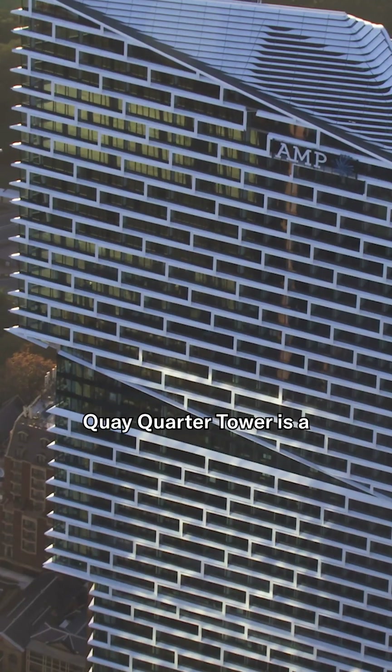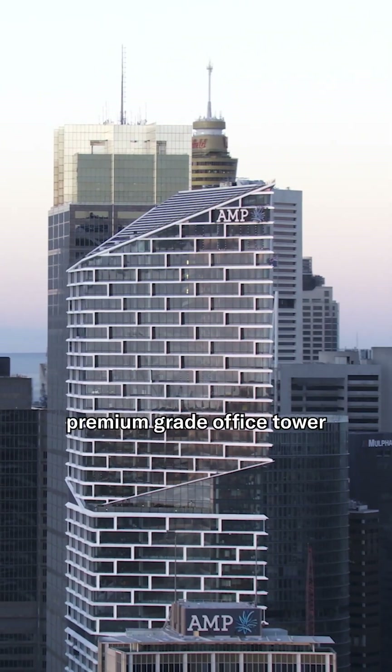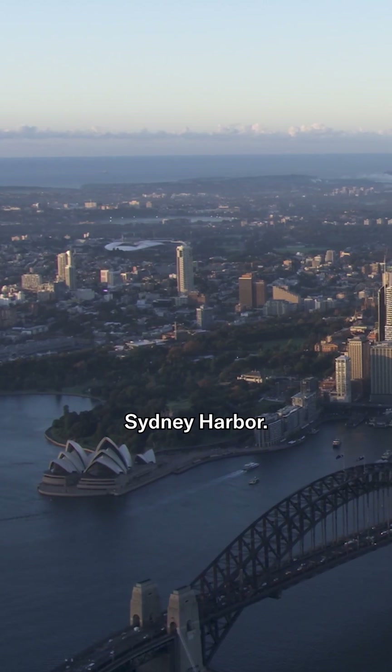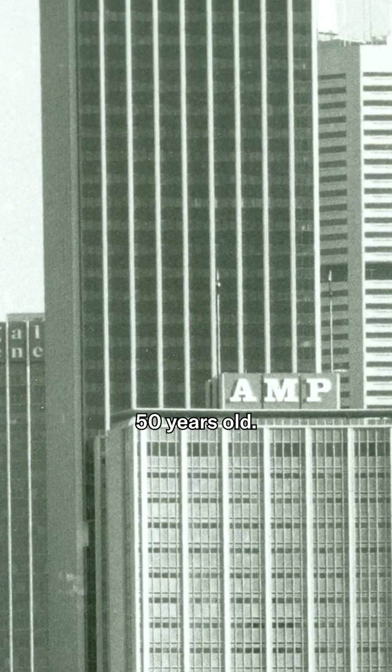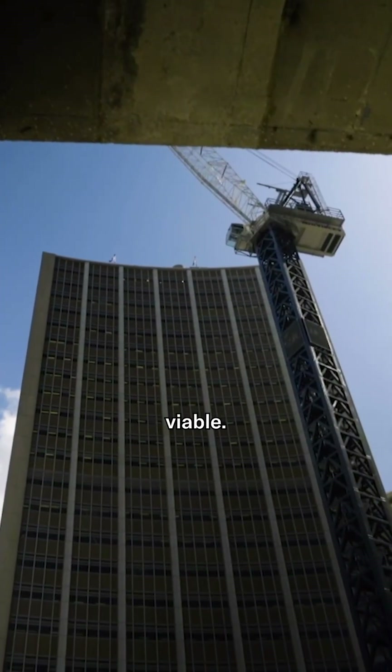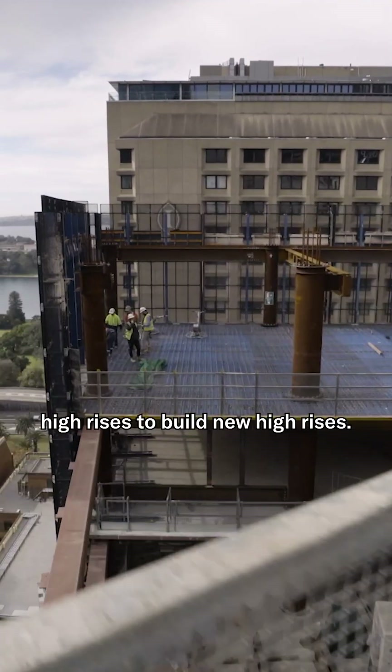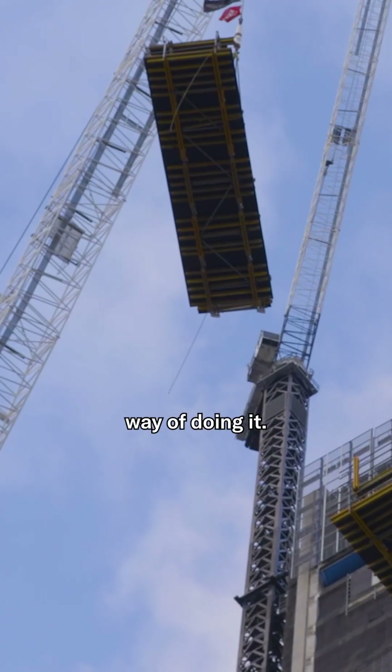Key Quarter Tower is a premium grade office tower on one of the most recognizable harbors in the world — Sydney Harbour. The original high-rise was 50 years old and was no longer commercially viable. Normally, clients pull down high-rises to build new high-rises. This is a completely different way of doing it.